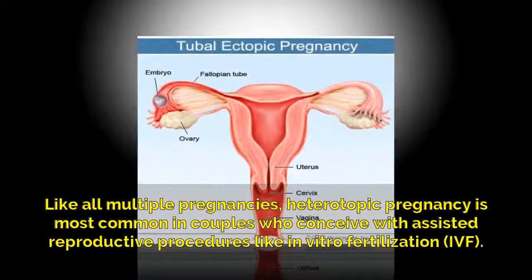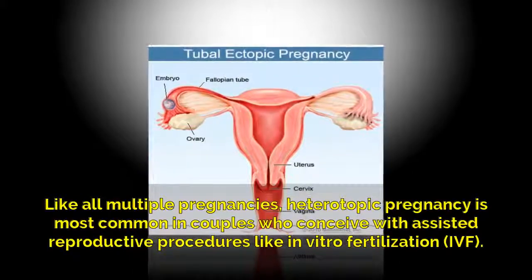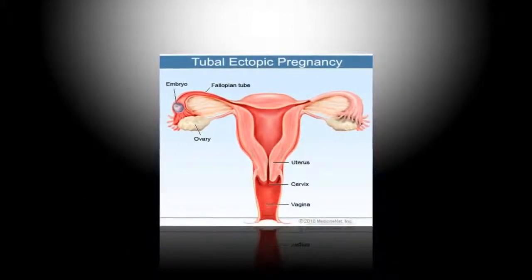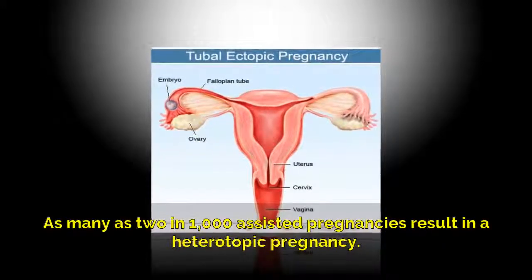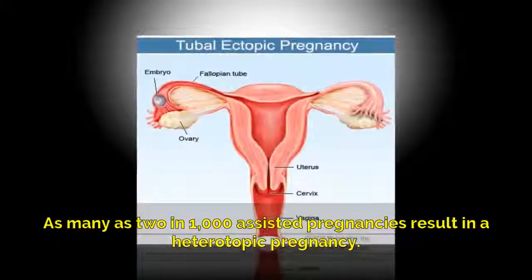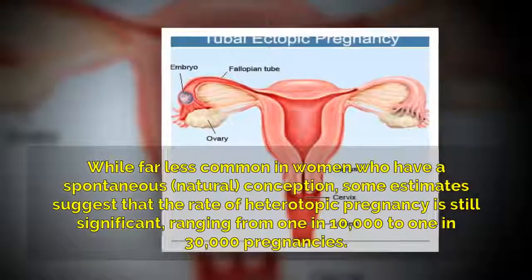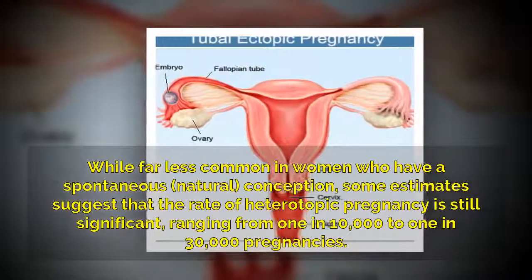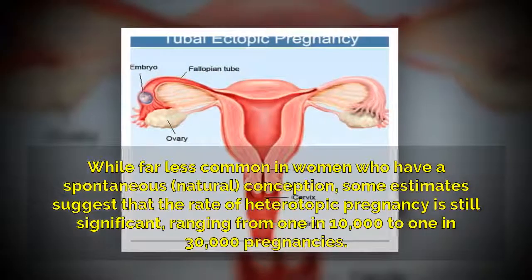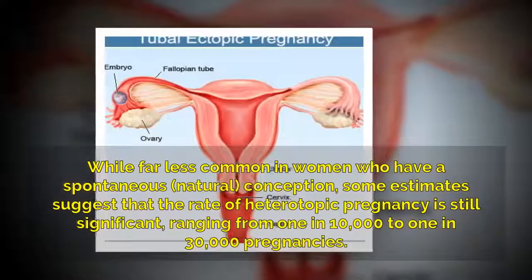Like all multiple pregnancies, heterotopic pregnancy is most common in couples who conceive with assisted reproductive procedures like in vitro fertilization (IVF). As many as two in one thousand assisted pregnancies result in a heterotopic pregnancy. While far less common in women who have a spontaneous natural conception, some estimates suggest the rate still ranges from one in ten thousand to one in thirty thousand pregnancies.